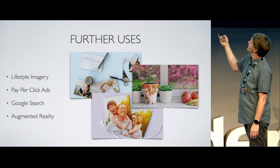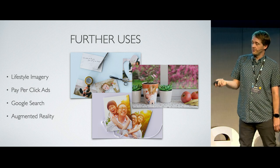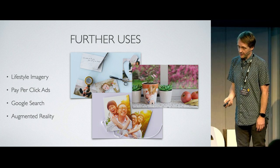We've also used these models for augmented reality purposes. The GLTF format allows you to very quickly take something and display it on a phone, in a VR headset, or anything like that.